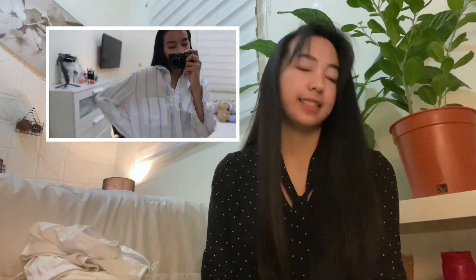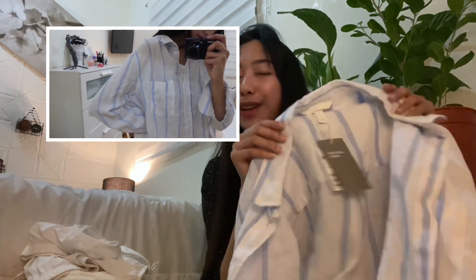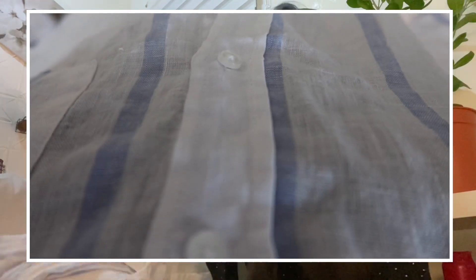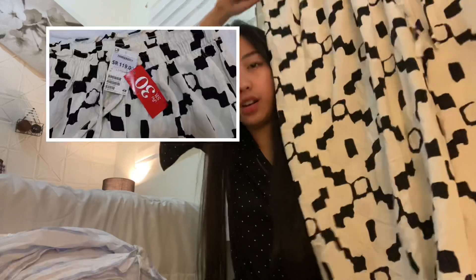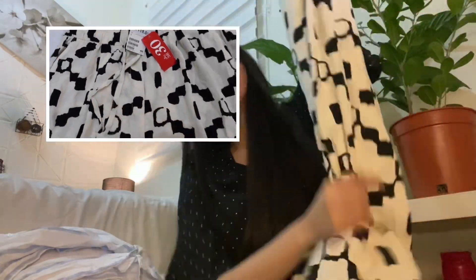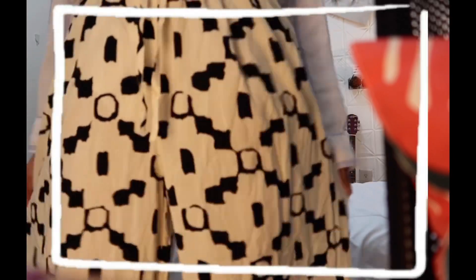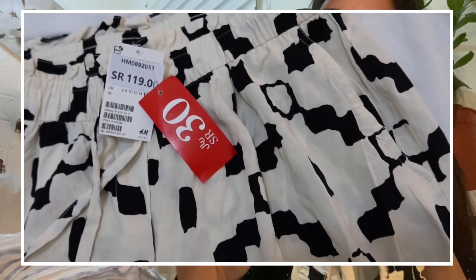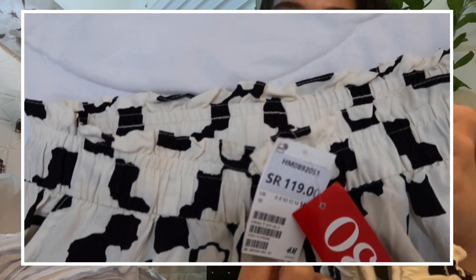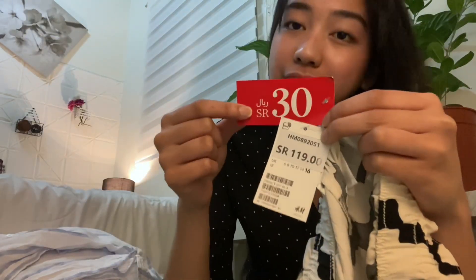The next thing that I got is this polo shirt, which is 40 riyals. This is actually my mom's, but if it doesn't fit her then it goes to me. The last thing that I got from H&M is these relaxed pants. These pants are somehow very long. It's only 30 riyals — kind of pricey, but if you compare it to the original price which is 119, I think this is already a great deal.